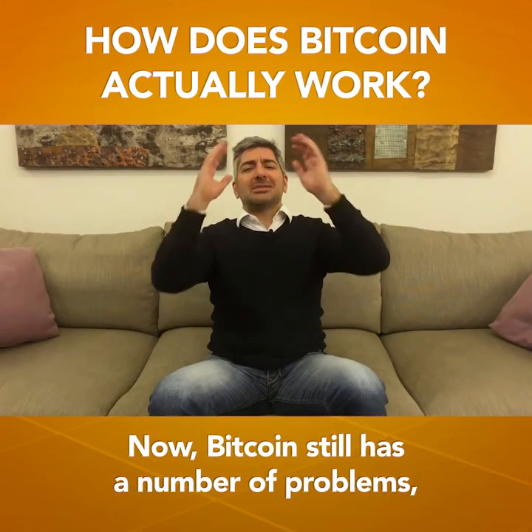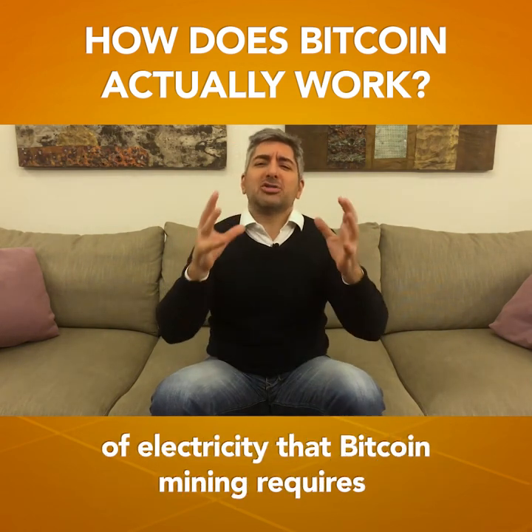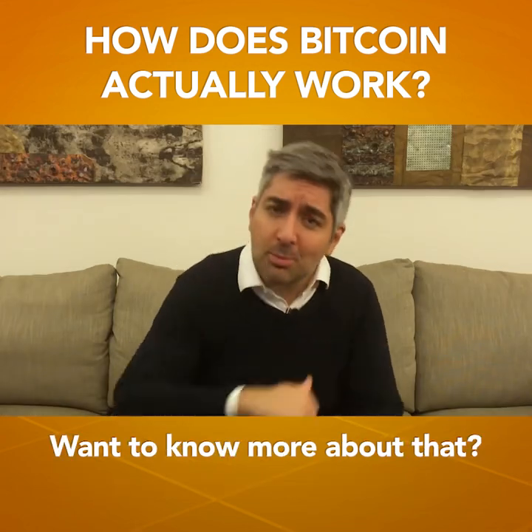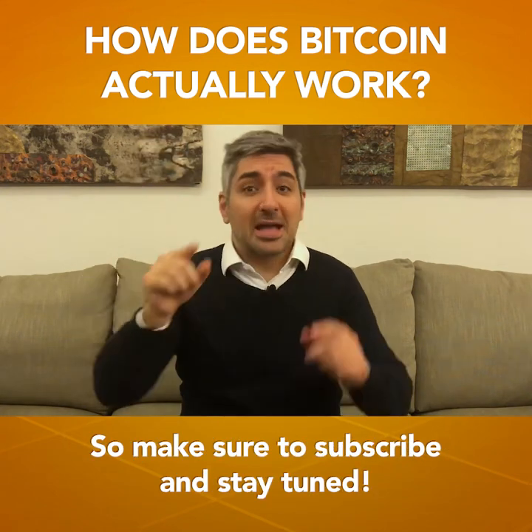Now, Bitcoin still has a number of problems, from scalability and speed to the large amount of electricity that Bitcoin mining requires. And that has a substantial impact on the environment. Want to know more about that? I'll explain it in my next video, so make sure to subscribe and stay tuned.